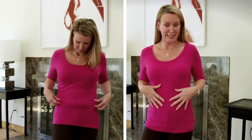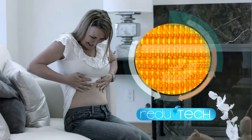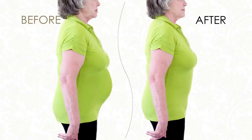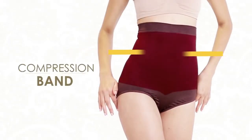Can you believe I look this slim with this simple garment? The secret lies in its Redutech fabric, the latest generation technology that compresses and shapes your body so that you can look thinner, hide the extra fat, and look toned in just seconds. And thanks to its extra-wide compression band,